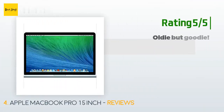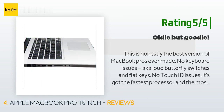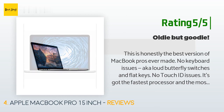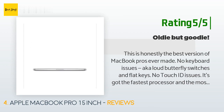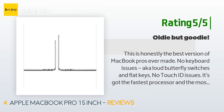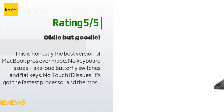Another happy customer said: 'This is honestly the best version of MacBook Pros ever made — no keyboard issues, no Touch ID issues. It's got the fastest processor and the most memory, best bang for the buck. Only wish the seller would have replaced the battery, since it came at 609 cycles out of 1,000 recommended cycles. The computer was clean and worked great, just had a couple of dings on the edges.'